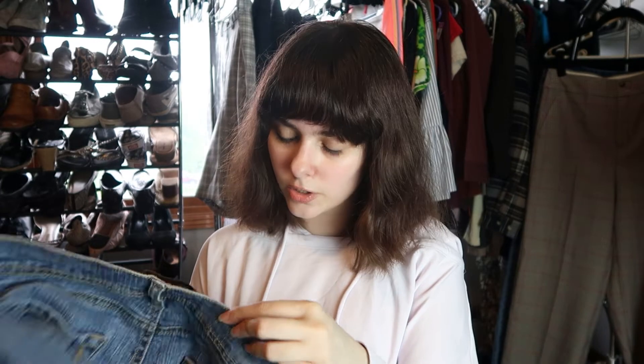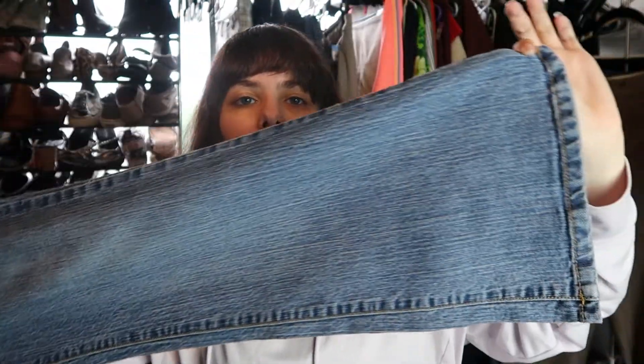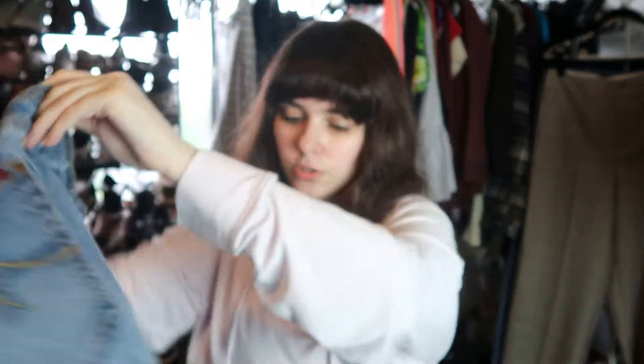These are a pair of Jean Star jeans — I'm not going to sell these. They just appear to be too dated for me. They're a size 12 and just look too old.